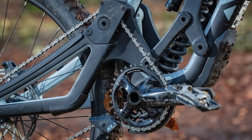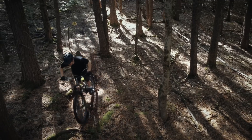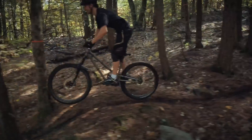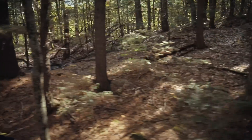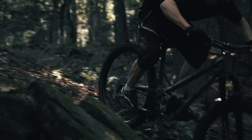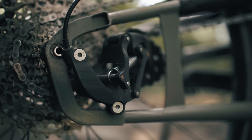According to Everly, this is because the idler pulley redirects the chain, giving the chain tensioner room to move. Everly claims you just get hands-down better suspension with a high pivot bike, so he sees no real disadvantage to requiring a high pivot design setup on Superdrive-equipped bikes. In addition, the system requires a T47 bottom bracket and a 53mm chainline.